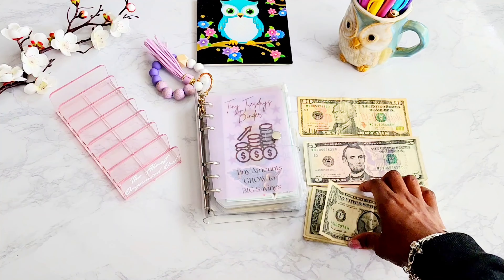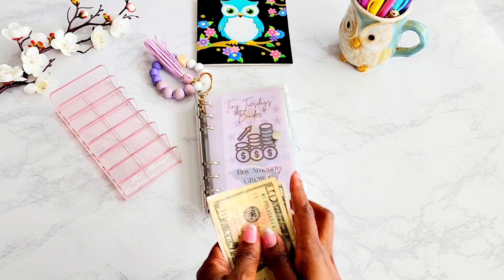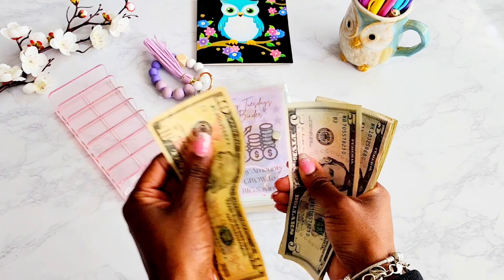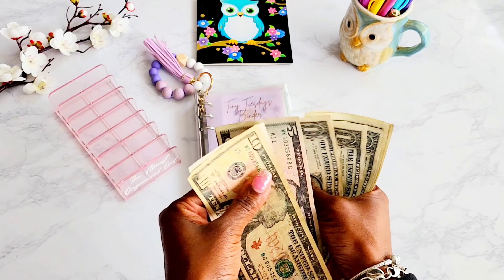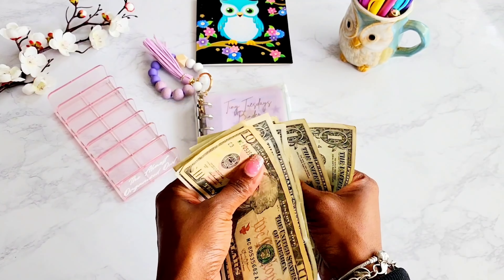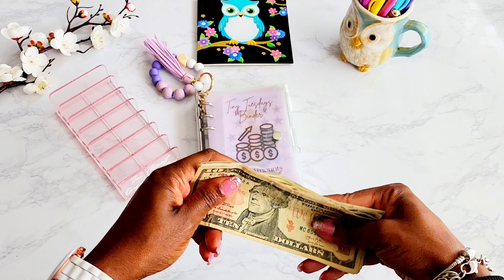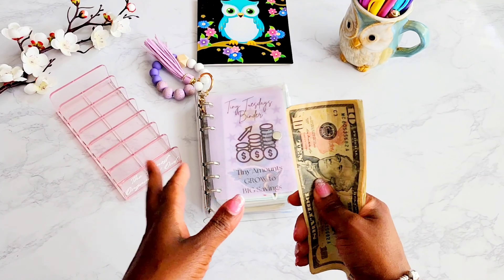Let's go ahead and count up this money, which is tiny today. 10, 15, 20, 21, 22, 23, 24, 25, 26, 27, 28 dollars that we're going to be cash stuffing into our tiny savings challenges.